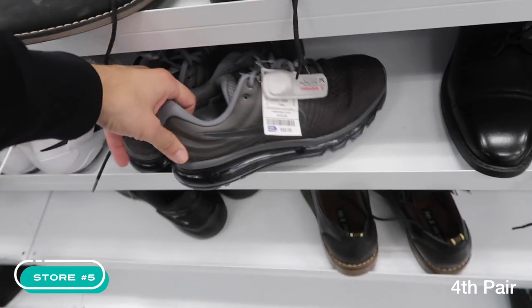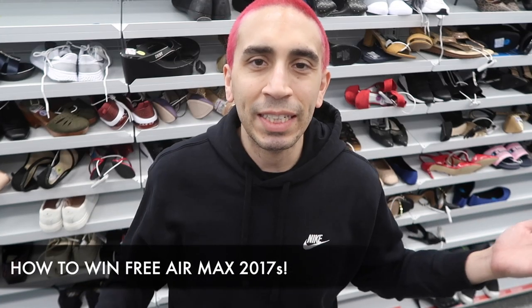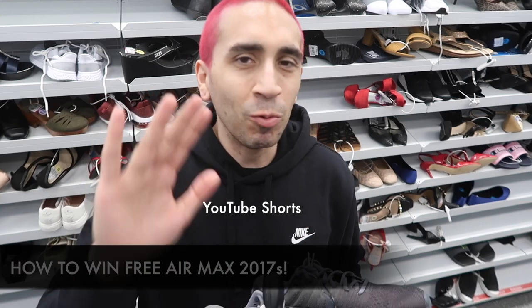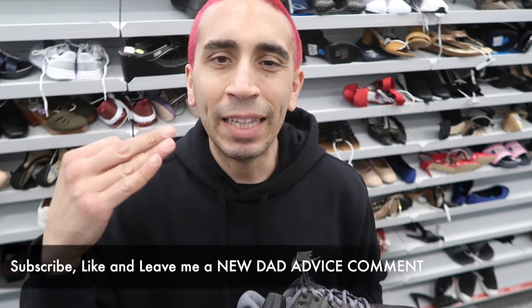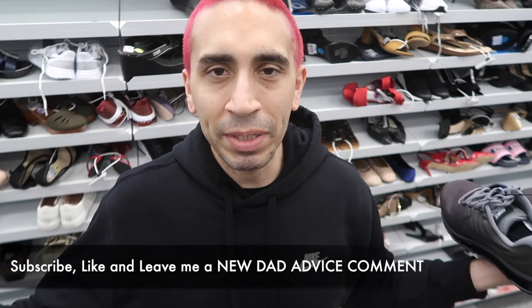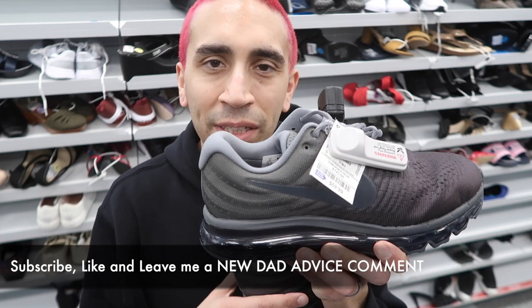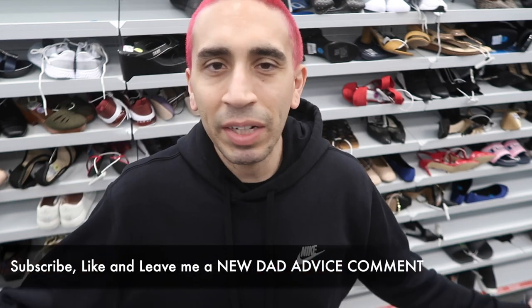Here are the rules for the Air Max 2017 giveaway: I'll post on my YouTube Shorts — only one video, just about the giveaway. On that video, all you have to do is subscribe, like the video, and leave a comment with your best new dad advice. I just became a dad — I want to hear from you. Best comments win. We found four pairs today, so I'm giving away all four.